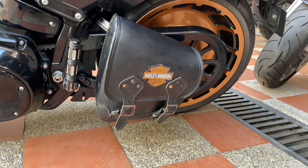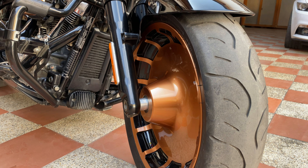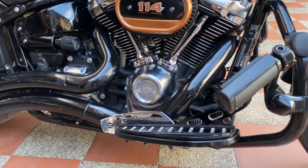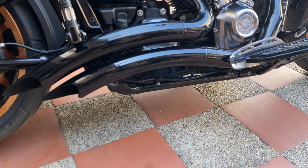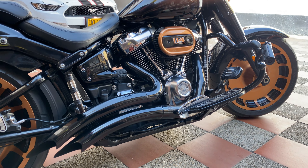Y ya el último, el más famoso y más potente, que incluso hoy día viene a ser el reemplazo de la propia V-Rod, podría decirse, es el motor Milwaukee 8. Viene desde su más baja presentación en 107 pulgadas cúbicas — o sea, 1746 centímetros cúbicos — hasta la más grande, 114 pulgadas, que son 1868 centímetros cúbicos.